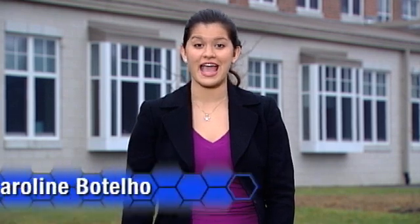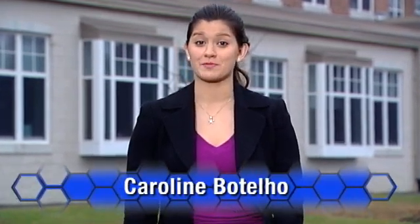It seems that every day we hear about another company or business who's had their computer system compromised by hackers. As more and more cyber security threats pop up, the demand for qualified IT security technicians will continue to rise. Let's meet Sean Coughlin, who's studying to begin a career keeping data safe.